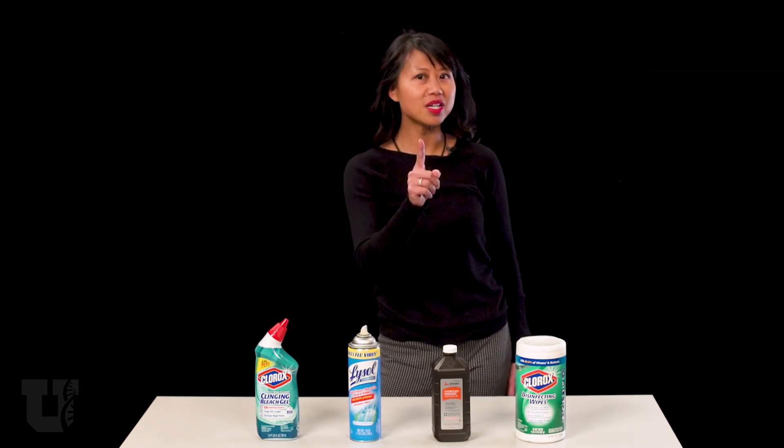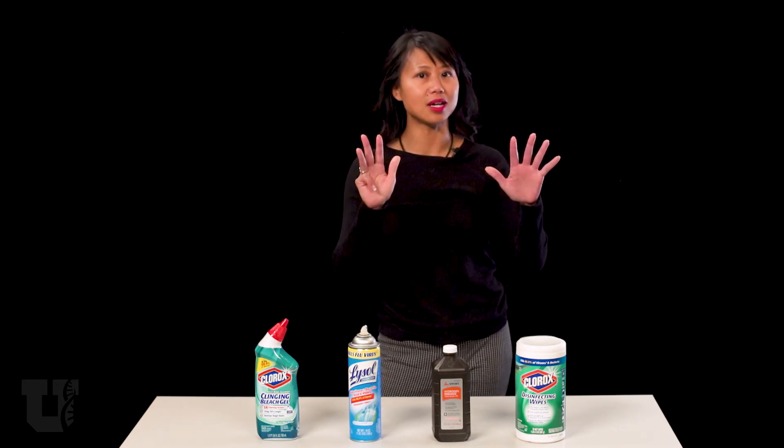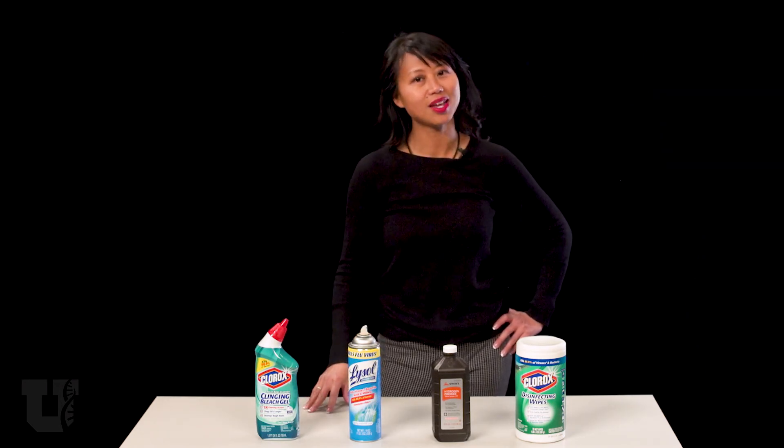Remember, one minute of cleaning can prevent nine days of COVID-19 contamination. Thank you.